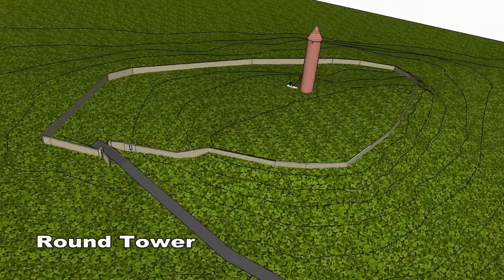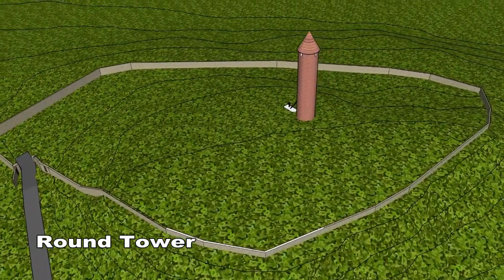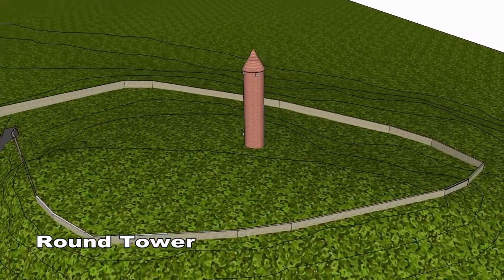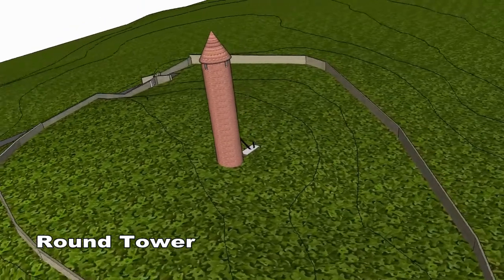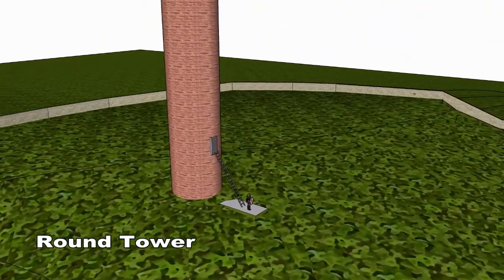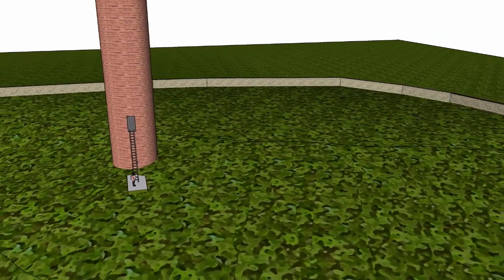The round tower was built 917 years ago in the year 1100. The tower is in a good state of repair. It is 28 meters high. The entrance door is 3.7 meters above ground level. The tower was built using the dry stone method, and some of the stone joints have been filled with mortar.